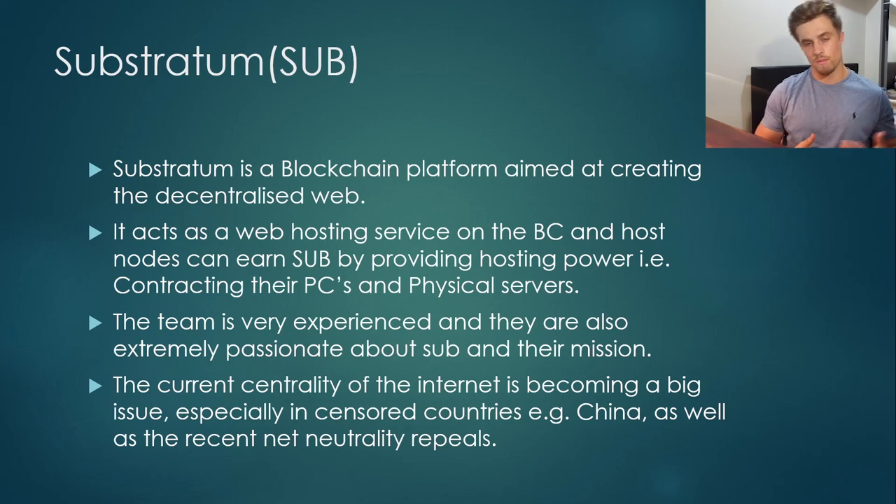It acts as a web hosting service on the blockchain, and host nodes can earn SUB — the native cryptocurrency on the platform — by providing hosting power, i.e. contracting their own personal computers and physical servers. So they get a financial incentive from hosting. The team is very experienced and they're also extremely passionate about SUB, their mission, and blockchain in general.